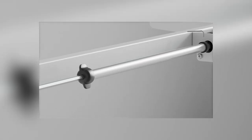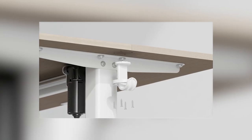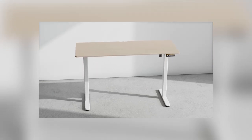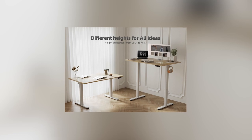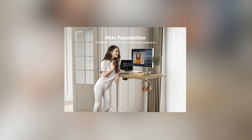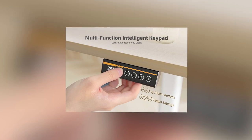The versatility of adjustable standing desks extends beyond health advantages. They contribute to an adaptable and dynamic work environment. With the ability to customize desk height, users can find the perfect balance between sitting and standing, boosting energy levels and concentration throughout the day. The convenience of these desks aligns with the evolving nature of remote work, providing a solution to combat the pitfalls of prolonged sitting, making it an essential gadget for a healthy and efficient home office setup.